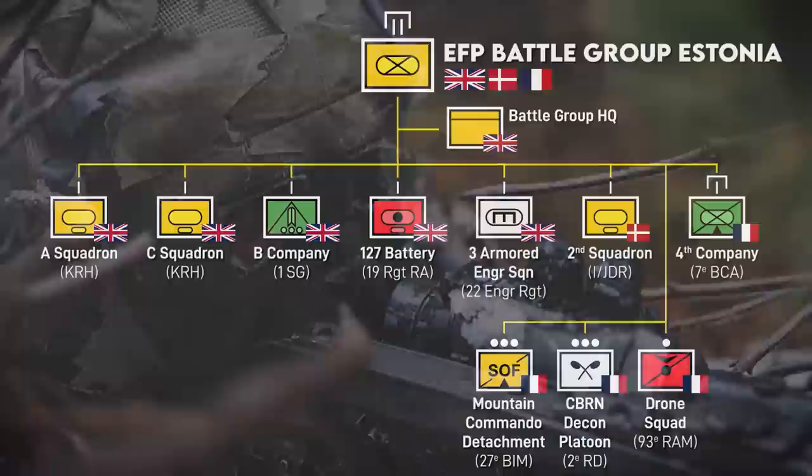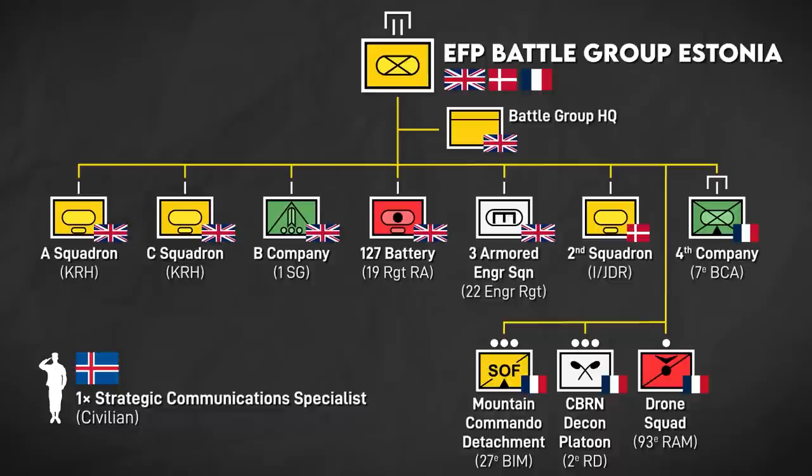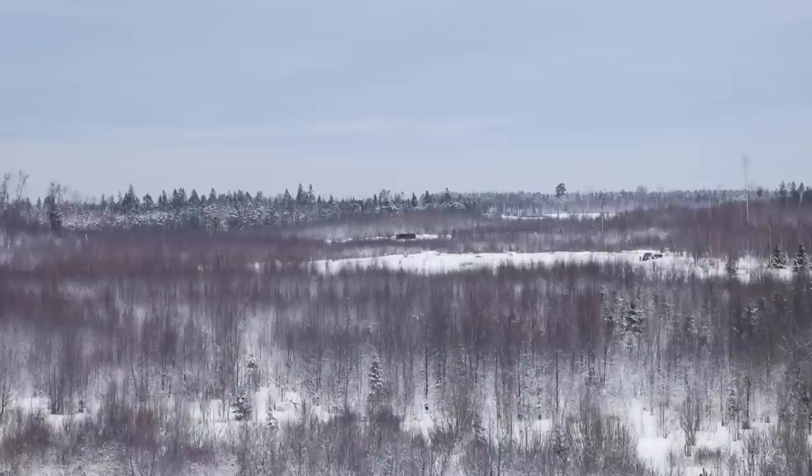Also, in a rare Icelandic mention, Iceland provided one civilian strategic communications specialist — likely in a public relations role. This battlegroup will be replaced in March 2023 by one led by the Queen's Royal Hussars, another Challenger 2 tank regiment.